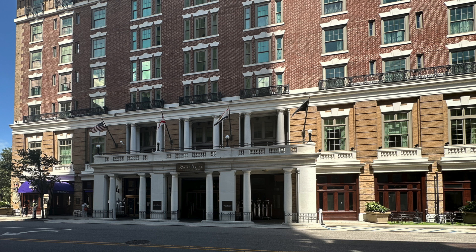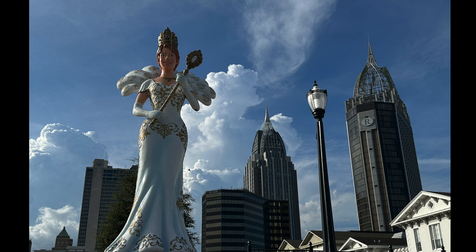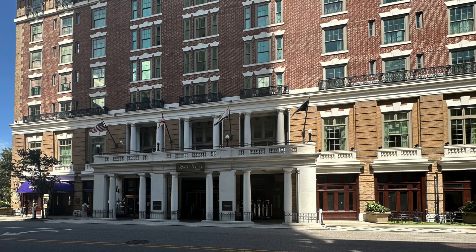Today we're checking out the stunning and historic Battle House Hotel Renaissance in Mobile, Alabama. Trust me, this place is absolutely amazing. Let's go explore.